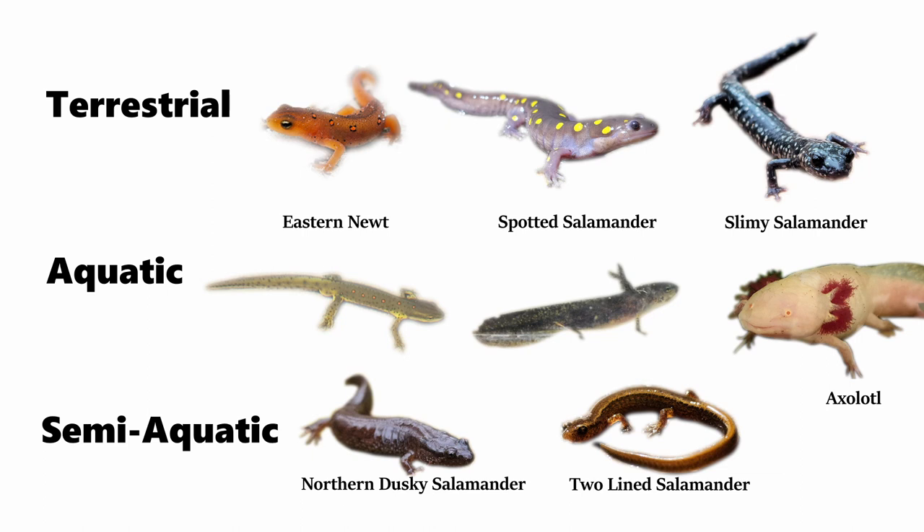However, some populations can also be neotenic for a period of time. Perhaps an even better comparison are spotted salamanders, as they are in the same genus as the axolotl. And this is what makes the axolotl different — being able to mature and breed while retaining these larval features.